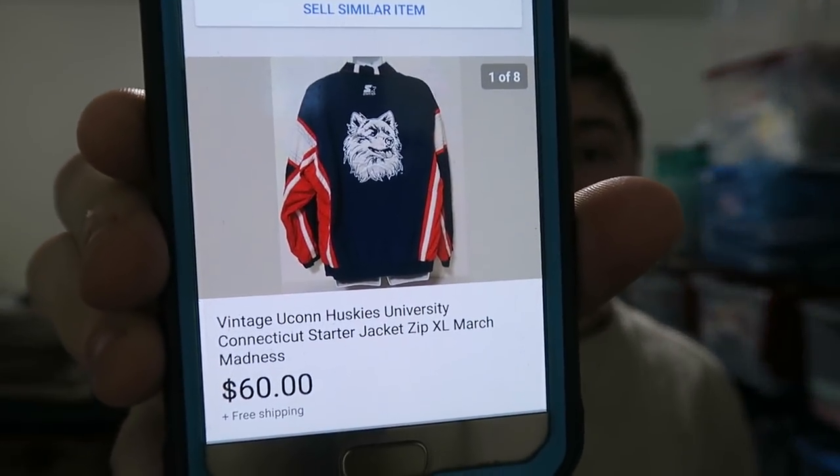I actually don't have anything to pack and ship today. I sold a UConn Huskies men's jacket for sixty bucks, but that went as a local pickup to somebody here in Connecticut who goes to UConn. We're meeting up in about an hour or two and he's giving me cash. I like local pickup — that jacket would have cost me seven to eight dollars to ship, so I saved that money.